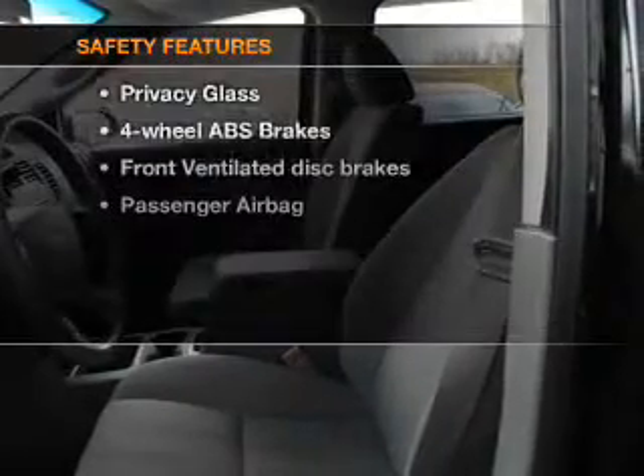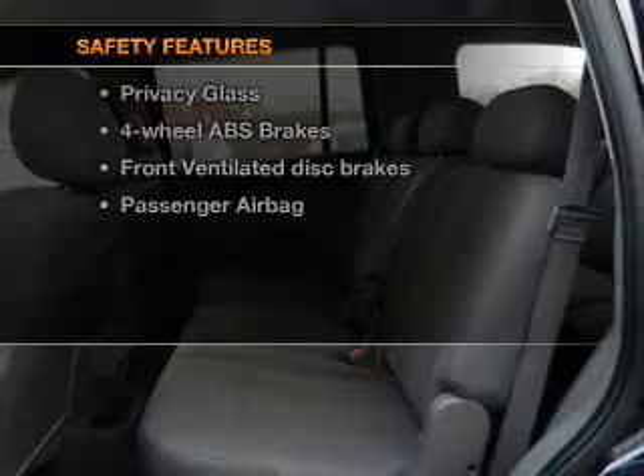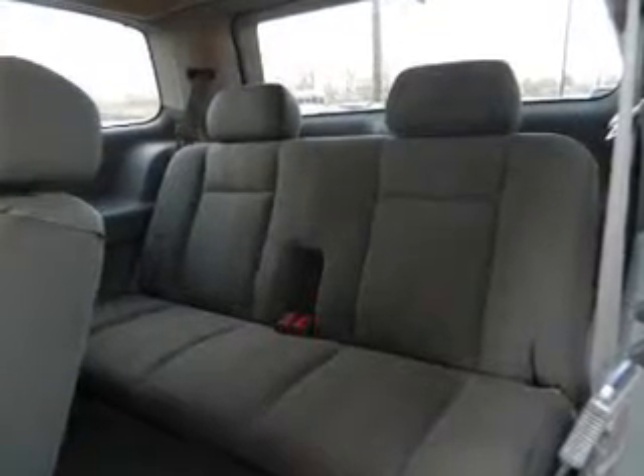If safety is a high priority, rest assured knowing these top safety components are included: front ventilated disc brakes, passenger airbag, and dependent suspension. Let us put you in the driver's seat today. Call or click to contact us.